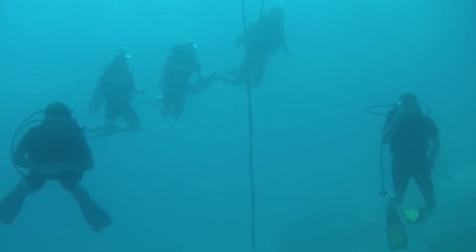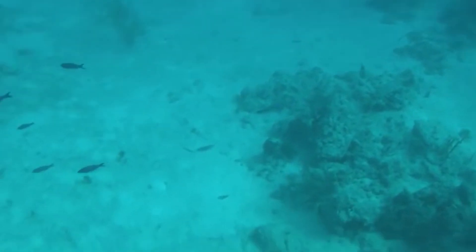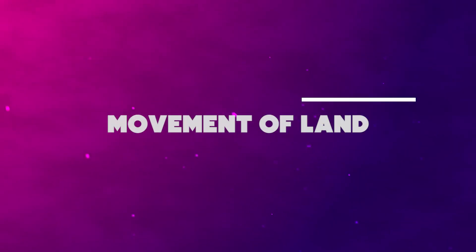It's better than overthinking. If you think otherwise, that statement is open to interpretation in the comment section below. Number 9: Movement of Land.